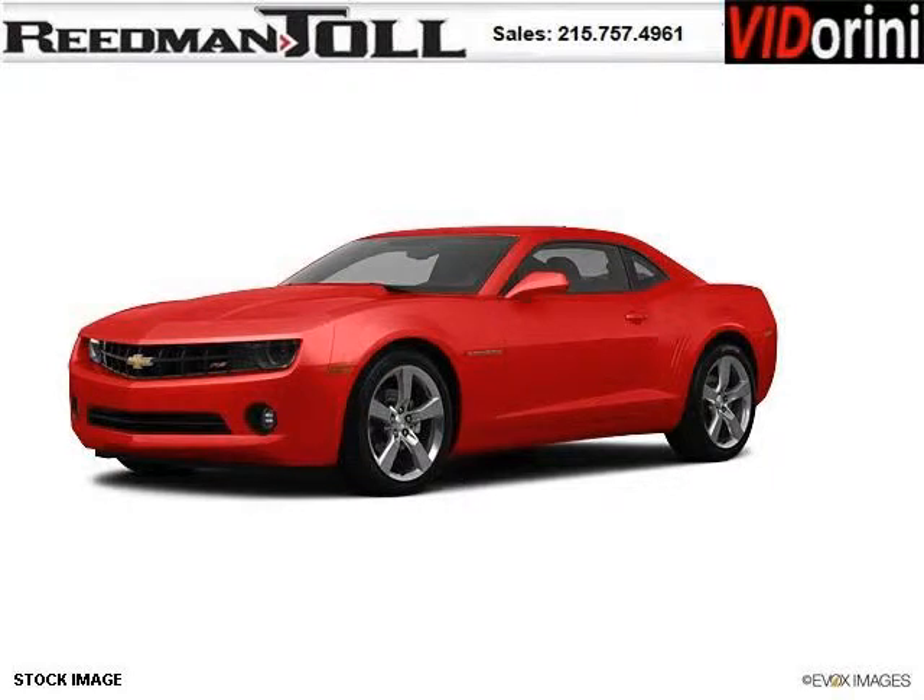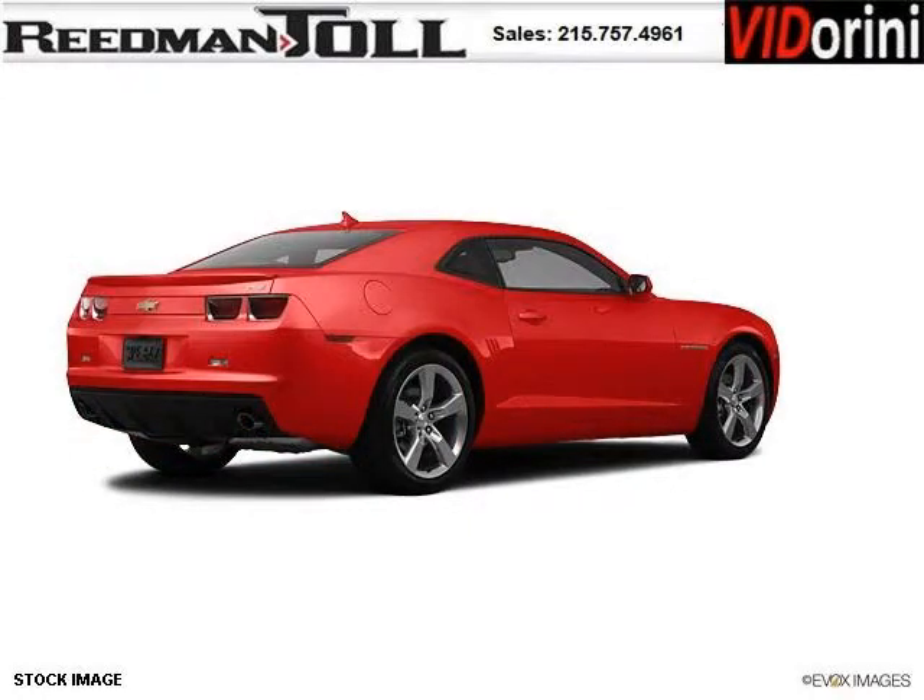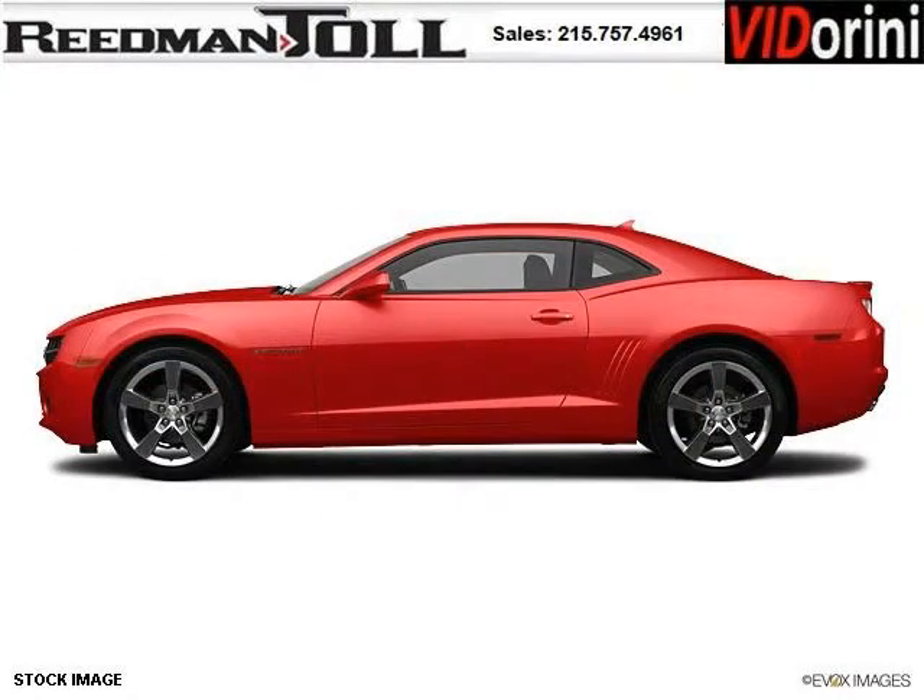Do you want to stretch your purchasing power? Well, take a look at this outstanding 2012 Chevy Camaro. This Camaro would look so much better with you behind the wheel instead of sitting on our lot. And with climate control and automatic transmission, it's bound to sell fast.